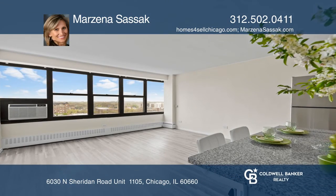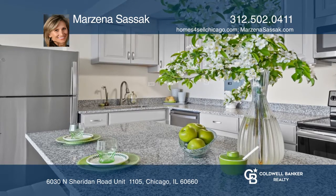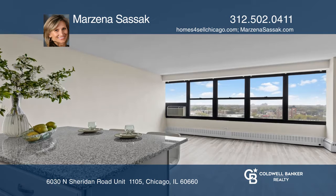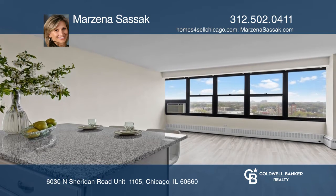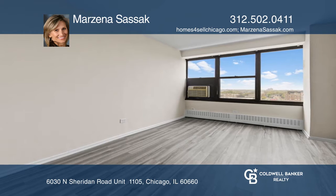Don't miss this newly rehabbed one-bed, one-bath condo. This sunny unit boasts an open floor plan with all-new flooring and features a redesigned kitchen with an island, gray cabinets, granite counters, and stainless steel appliances.